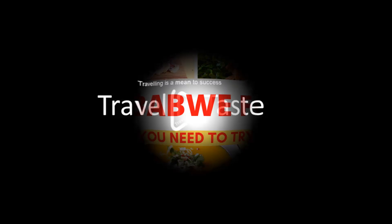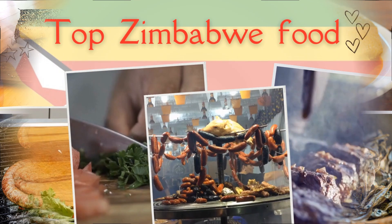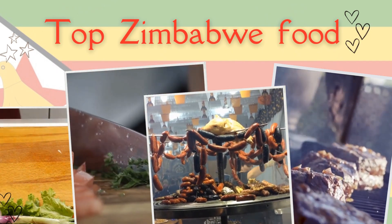Traveling is a means to success. Do subscribe to the Travel and Taste channel and like videos for further videos. Stay connected. Top traditional Zimbabwe foods and dishes to try when you are in Zimbabwe.